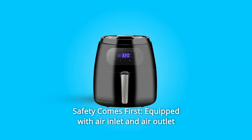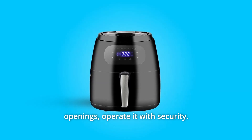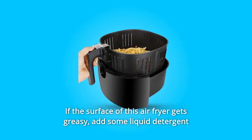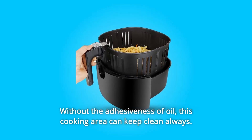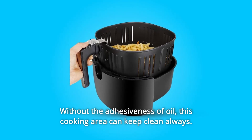Number 4: Safety Comes First. Equipped with air inlet and air outlet openings, operate it with security. If the surface of this air fryer gets greasy, add some liquid detergent and wipe it with a moist cloth, without the adhesiveness of oil. This cooking area can keep clean always.